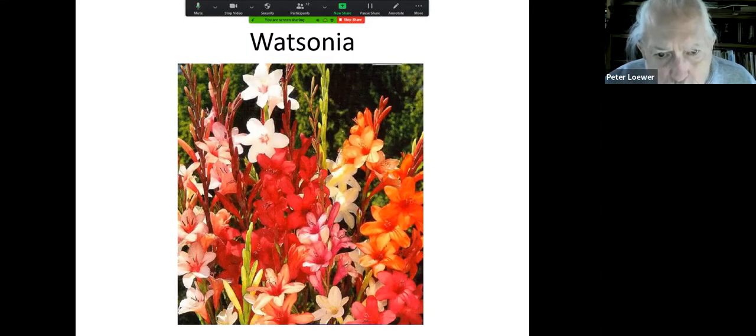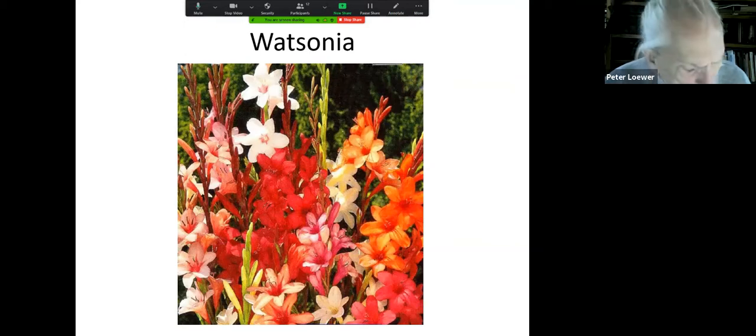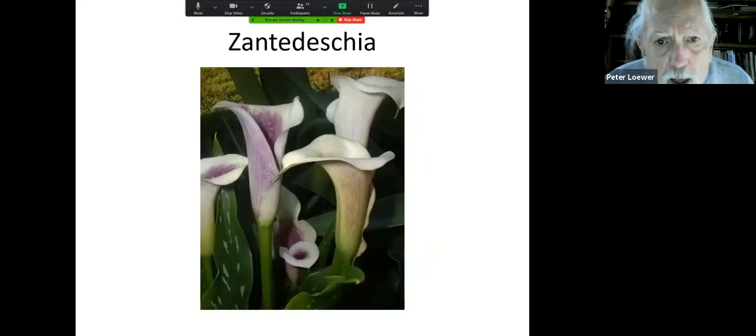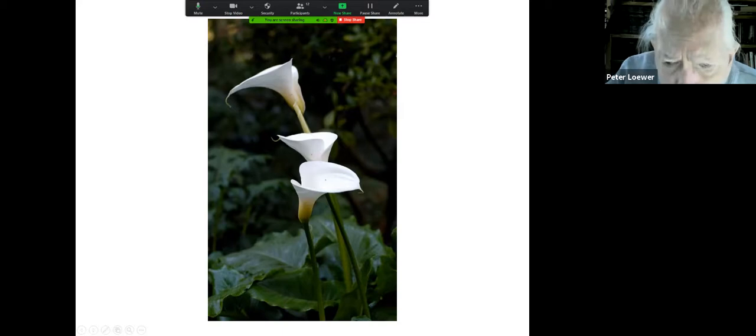Watsonia — next best to gladiola, and frankly I like them better because the flowers are a little bit smaller and more colorful. And finally, this is the calla lily — zantedeschia. Plant the bulbs about six inches deep in good friable soil and these flowers are so beautiful. People are always amazed to realize that in South Africa they grow in ditches along the side of the road, and from growing in a ditch they became the flower in every 1930s musical. If it didn't have a calla lily somewhere in the plot, it wasn't a 1930s movie.